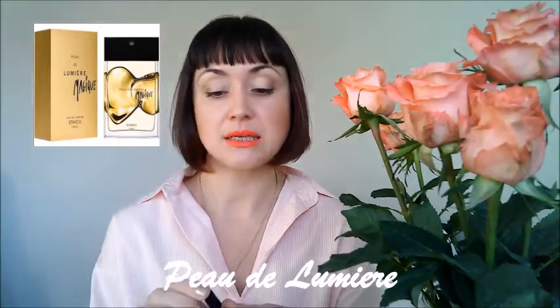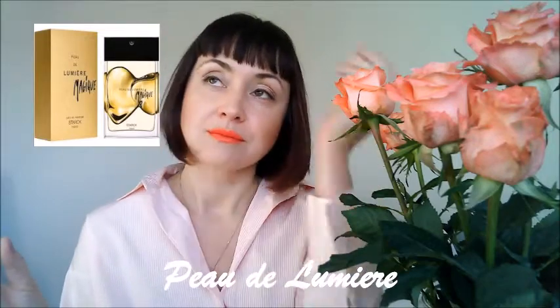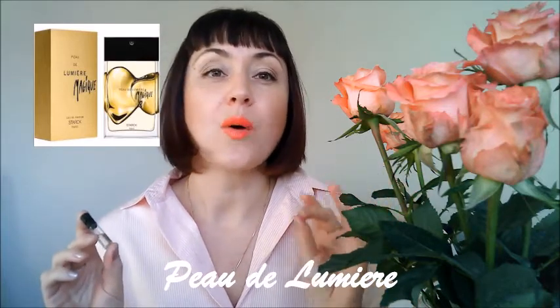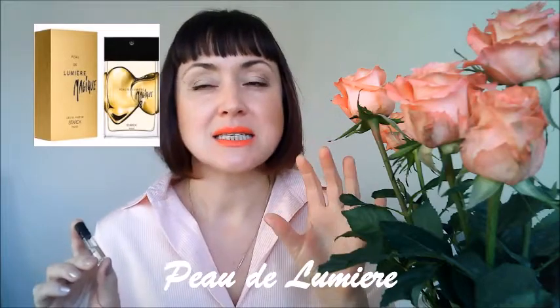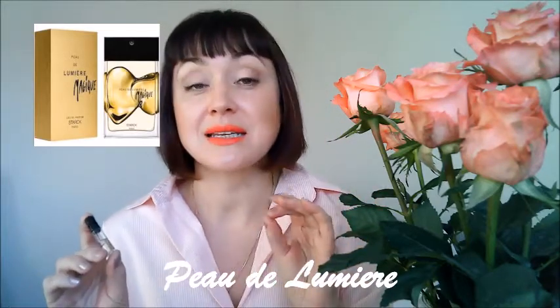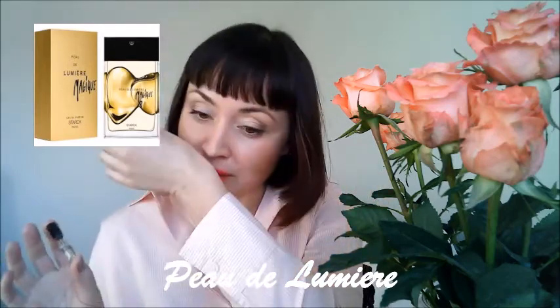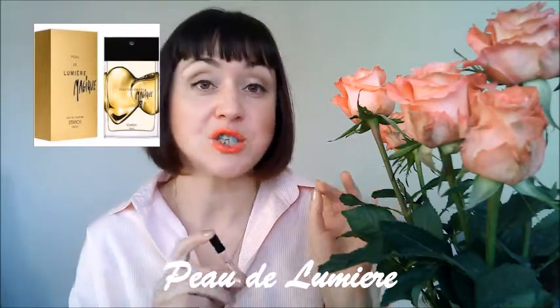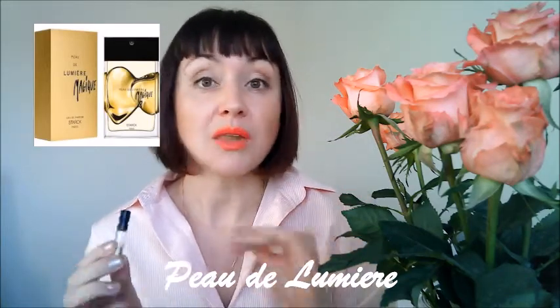I'm going to spray it once again on my hands just to refresh my memory. The opening is just amazing — magnificent. It is about white flowers, jasmine, some citrusy notes, and some spiciness of ginger, and of course it has patchouli. The opening is a million dollars — this is something unique. When I first sprayed it on my skin I was so in love with this fragrance, I was already googling the price and where I could purchase it.